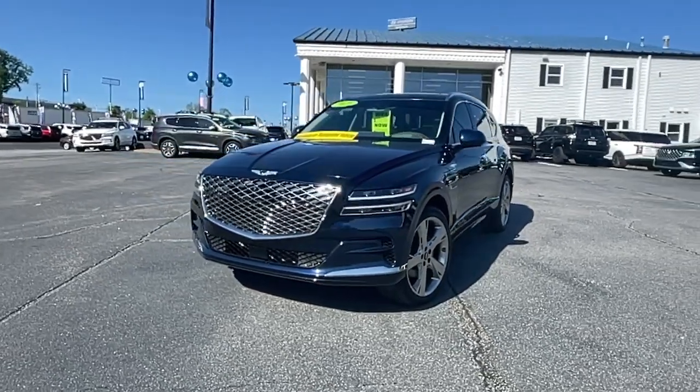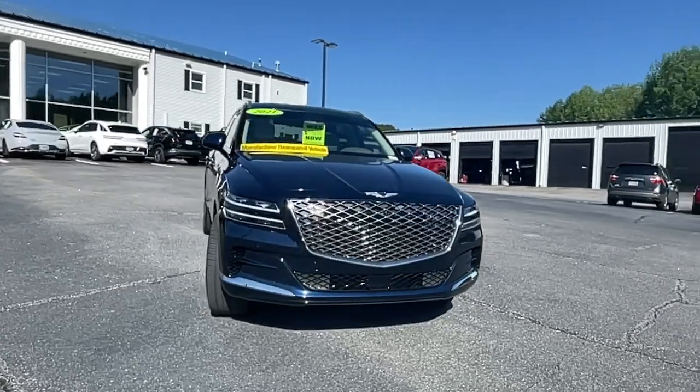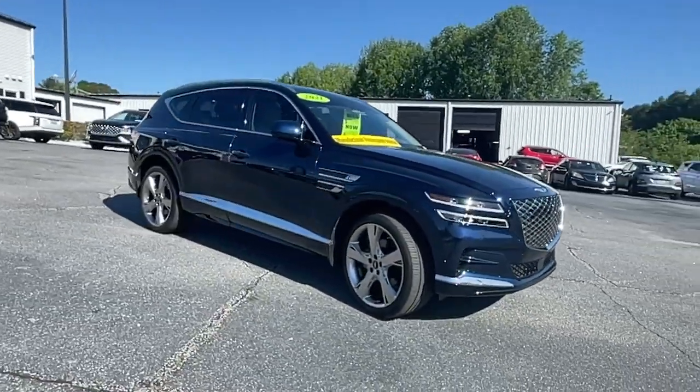Get a feel for the 2021 Genesis GV80. This vehicle is an outstanding buy with fewer than 10,000 miles on the odometer.